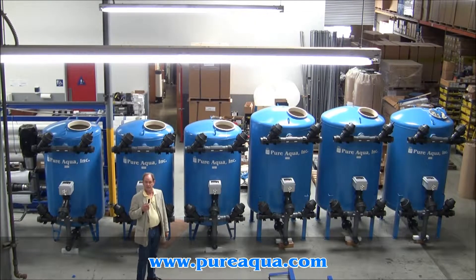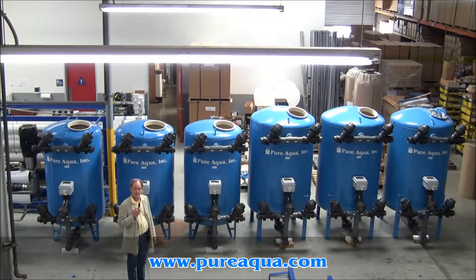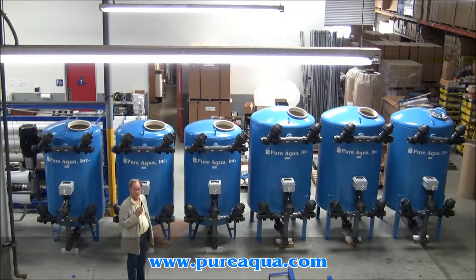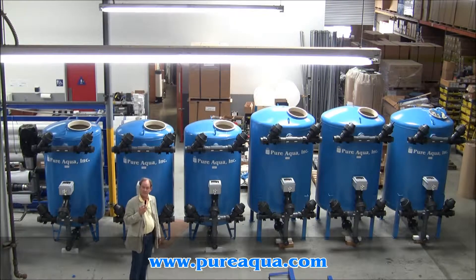Today is July 31st, 2013. We're here in Santa Ana, California at the headquarters of Pure Aqua, and we've completed the fabrication of some filters that we're preparing to package and ship to the South Pacific.